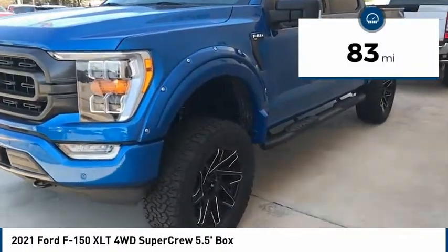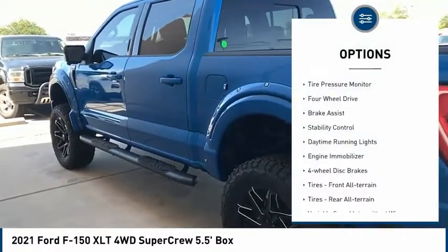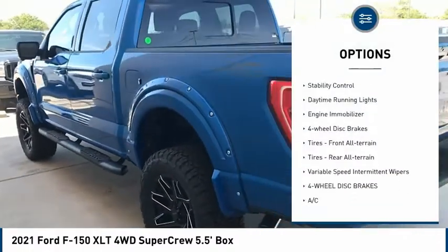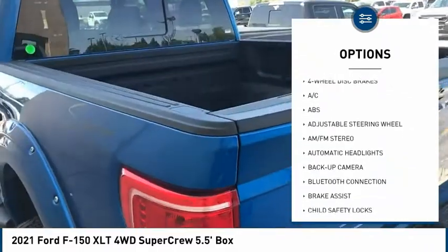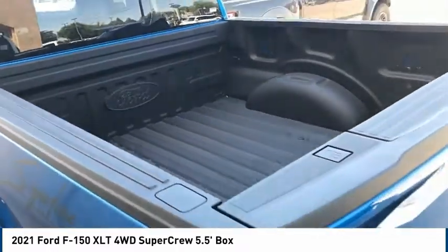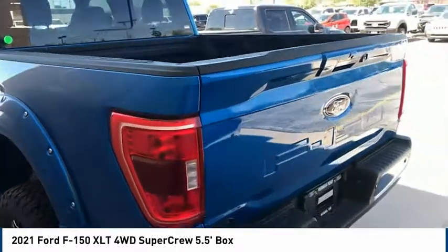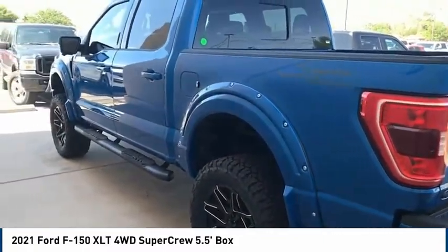This vehicle has less than 100 miles. Here are some of this vehicle's great options: tire pressure monitor, four-wheel drive, brake assist, stability control, daytime running lights, engine immobilizer, four-wheel disc brakes, front all-terrain tires, rear all-terrain tires, and variable speed intermittent wipers.